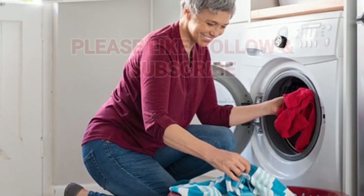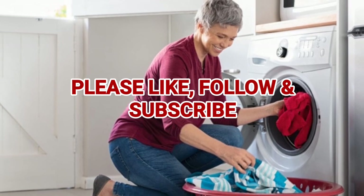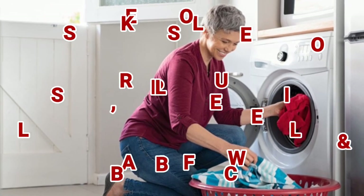Don't forget to like, follow and subscribe to this channel and kindly hit the bell button so that you can be notified when we release a new video. Thanks.